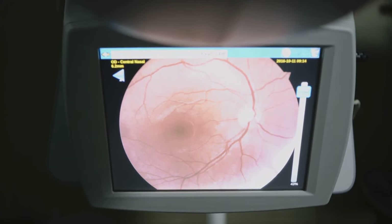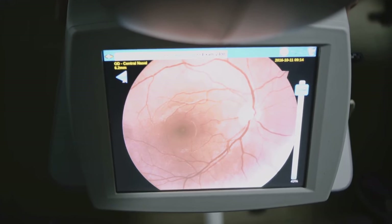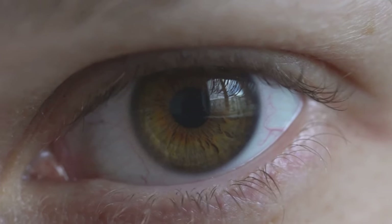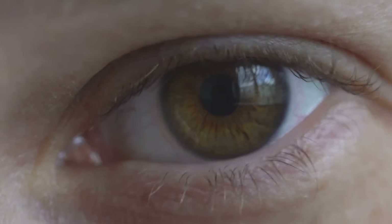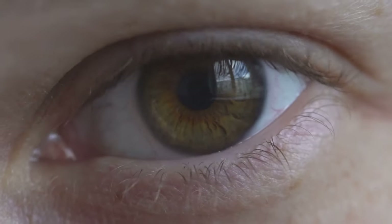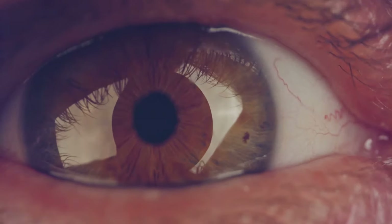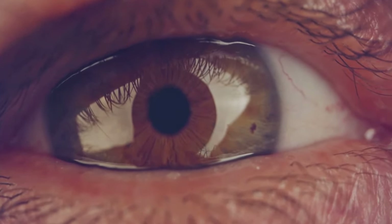It's here that the magic happens. The retina converts the light into neural signals and sends them on their journey to the brain, which interprets them as visual images. The eye is a streamlined, efficient system where each part has a distinct role — from the cornea's initial gathering and bending of light to the retina's transformation of that light into electrical impulses. Every step is crucial, making the eye a marvel of biological engineering.